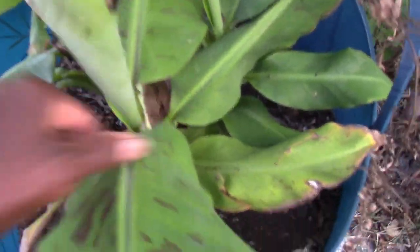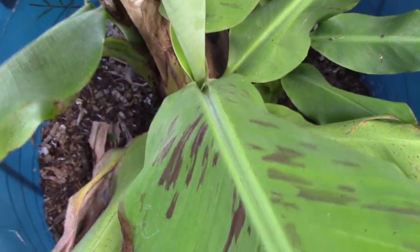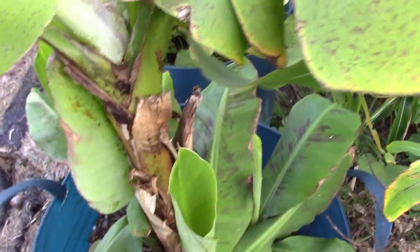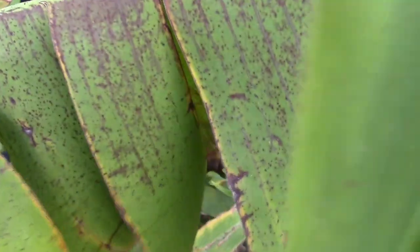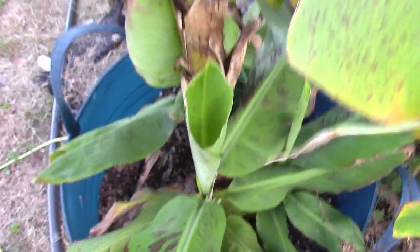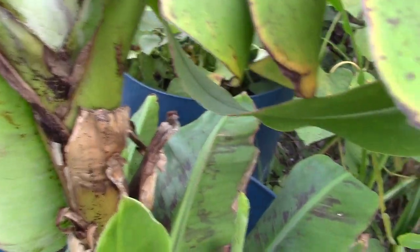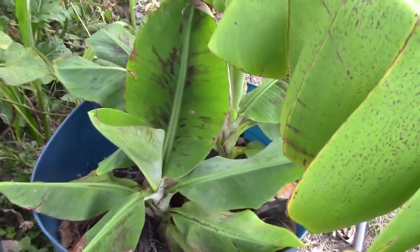This banana plant — it's a cabbage — it has about three or four babies, or pups, down in there. I'm going to take them out and put them in their own pot. See, the frost did this to the leaves because they were beautiful before. Then I'll heavily mulch them and get them into the high tunnel for winter to keep them safe in storage.